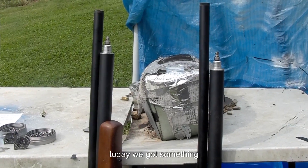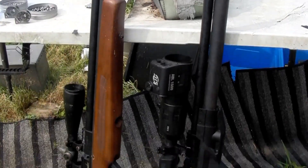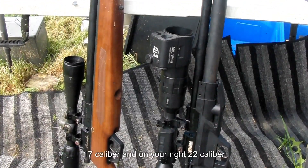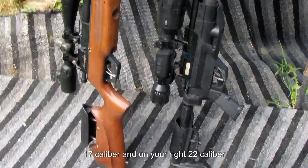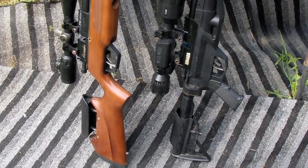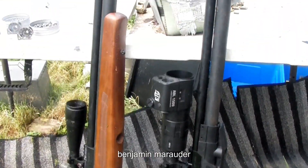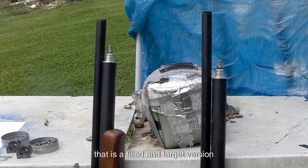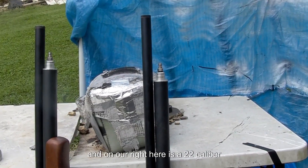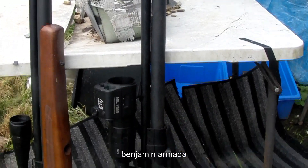Hello guys, today we've got something different. On your left is a 17 caliber, and on your right is a 22 caliber. The left one is a 17 caliber Benjamin Marauder — that is the field and target version — and on our right is a 22 caliber Benjamin Armada.